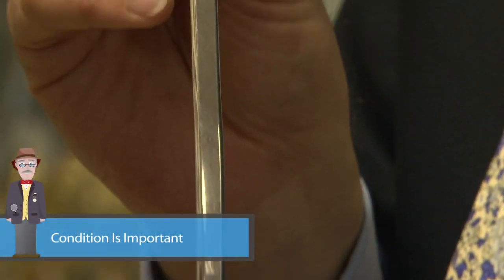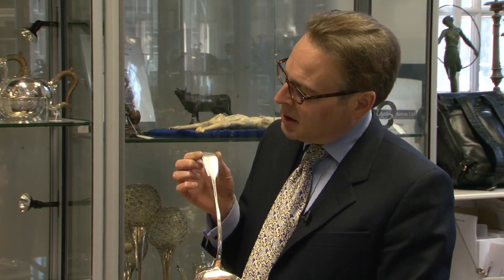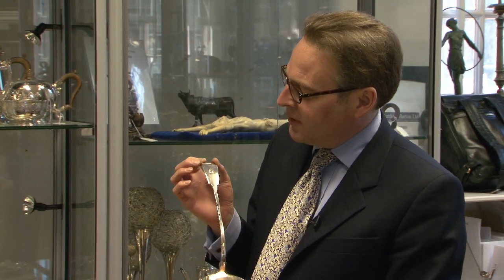This soup ladle is of a very common pattern called fiddle pattern, probably because the terminal copies the shape of a violin, and in common with a lot of English silver it's engraved with a crest. Almost all silver was originally engraved with a crest or with the owner's initials, and a lot of people like to find the original engraving still on the piece. It's part of the history of the piece.